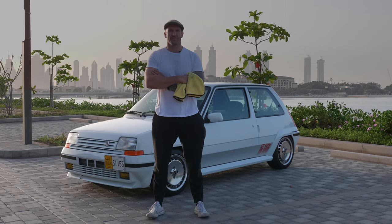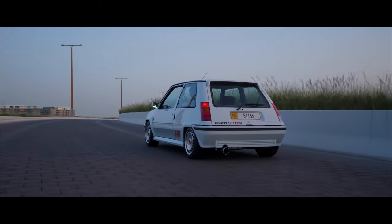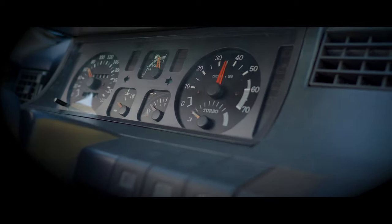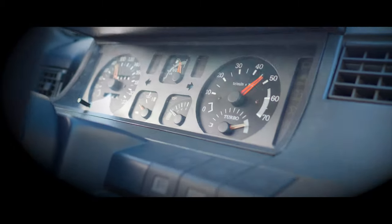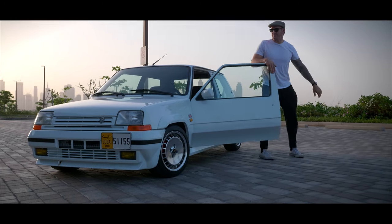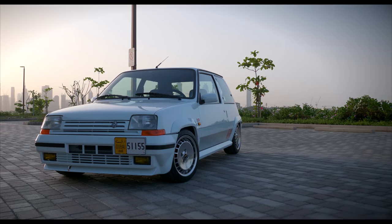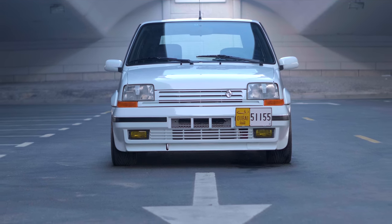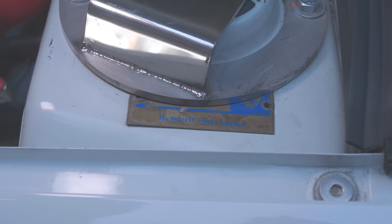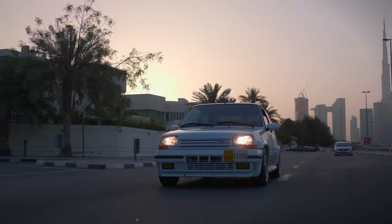Hi, my name is Colin and I drive the Renault 5 GT Turbo. This is the phase 2 Renault 5 GT Turbo, 1990. The car is a Japan car, so it's fully Japan spec and it came from Japan — went straight from an auction into the UK, and the dealers in the UK then contacted me and said, 'Look, we've got your car.'